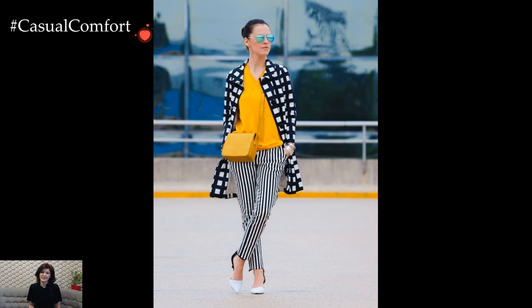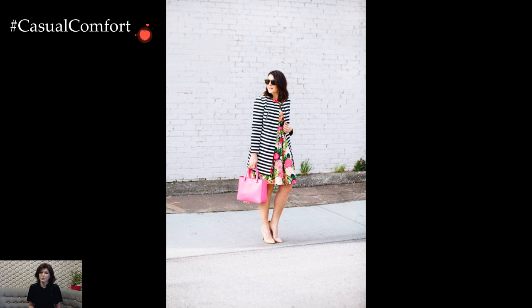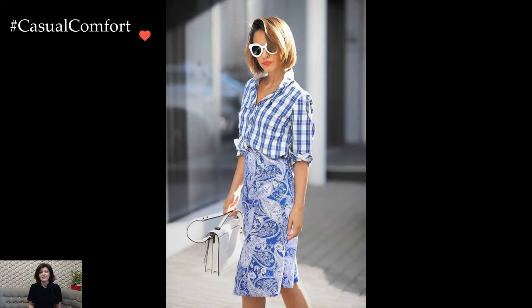Print combinations and outfits offer a playful and creative way to express personal style while making a bold fashion statement. By mixing different prints, textures, and colors, one can create visually dynamic and eye-catching ensembles that reflect individuality and flair.